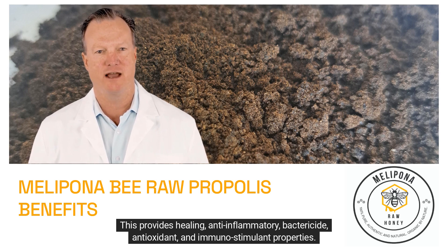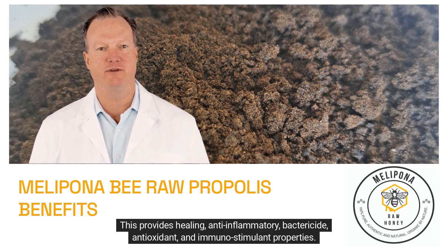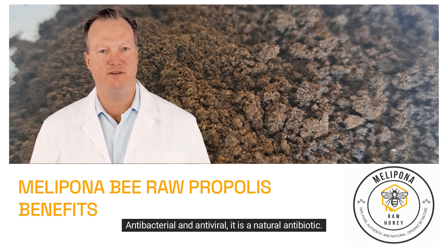This provides healing, anti-inflammatory, bactericide, antioxidant, and immunostimulant properties. It is also antibacterial and antiviral, making it a natural antibiotic.